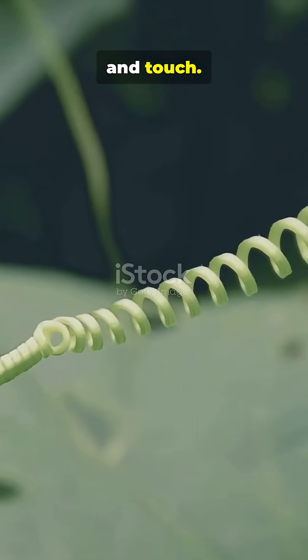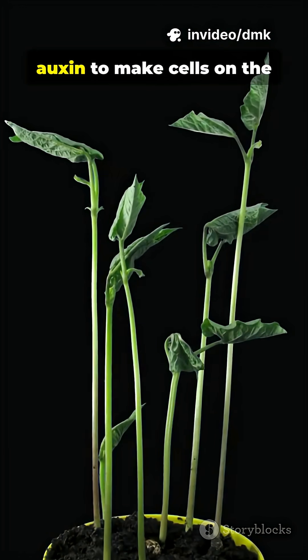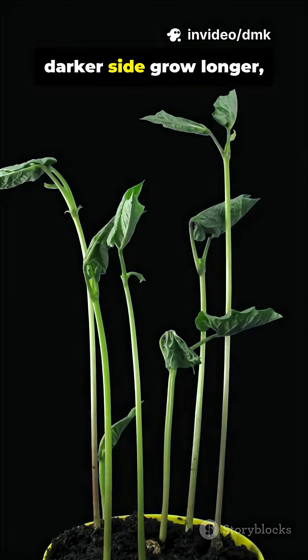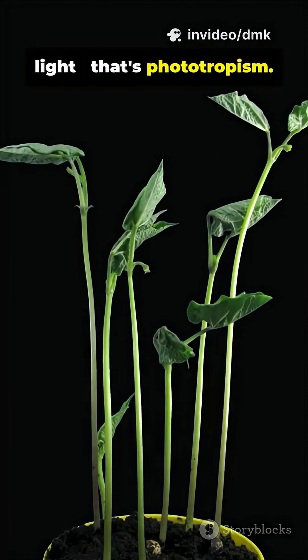When a plant senses light, it uses a hormone called auxin to make cells on the darker side grow longer, bending the plant toward the light. That's phototropism.